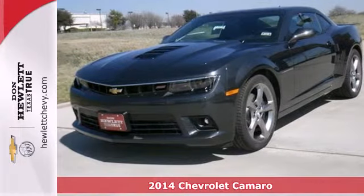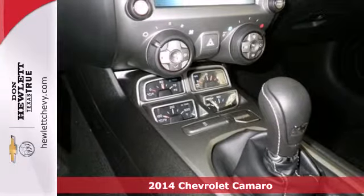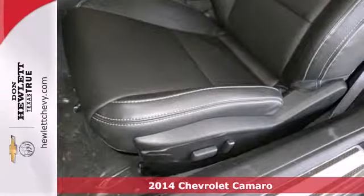It's a 2014 Chevrolet Camaro. With its wide, low arresting stance, this Camaro is sure to turn heads on a regular basis.